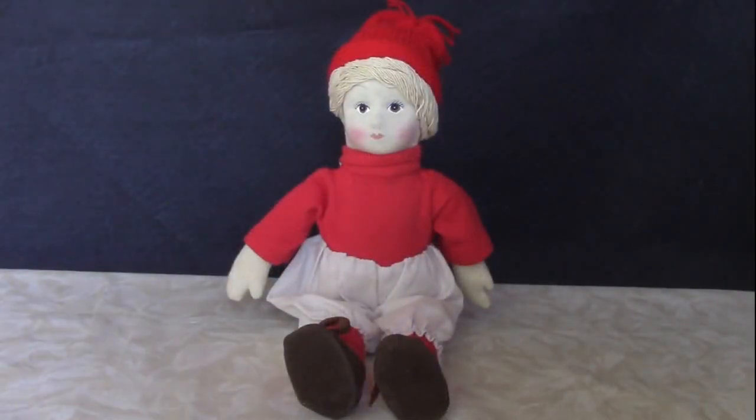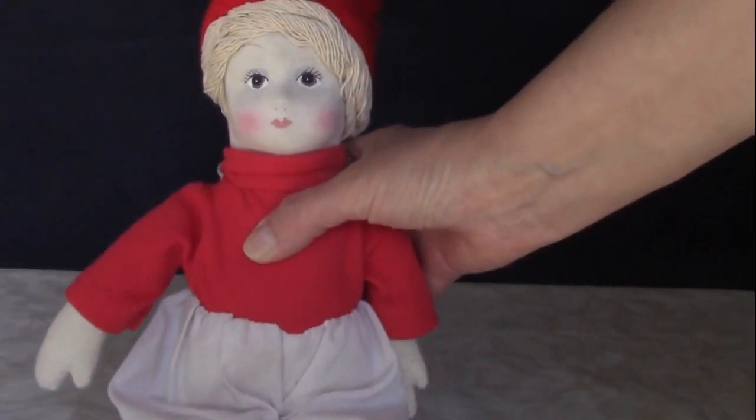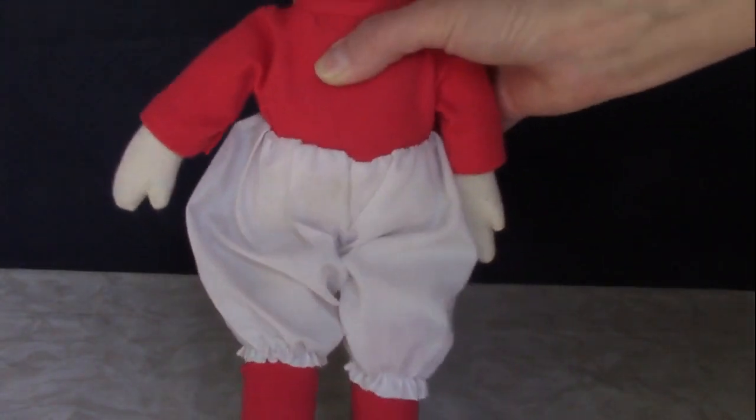I believe this cloth doll is Russian also — he has the same white yarn hair. I think he wasn't meant to be a travel souvenir, like most of the other Russian dolls you see, but as a children's play doll.